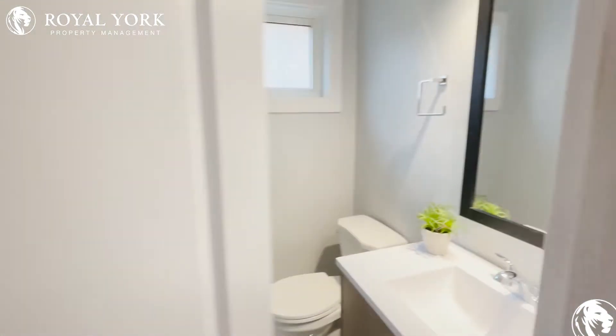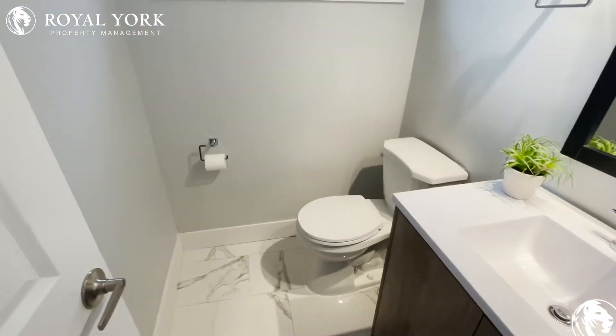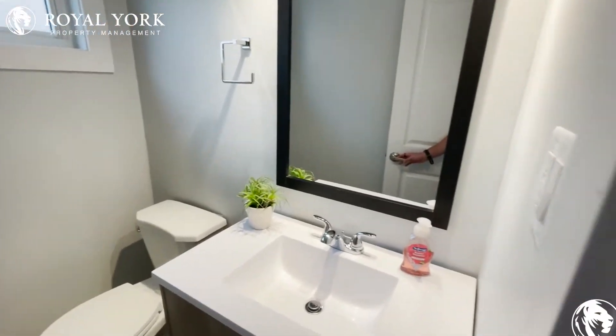We have a little extra storage here with a small closet, and we head into our first half bath — our powder room. We have our toilet and our sink, beautiful mirror.